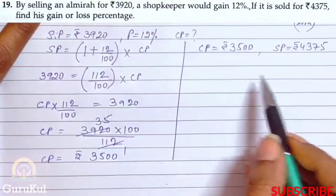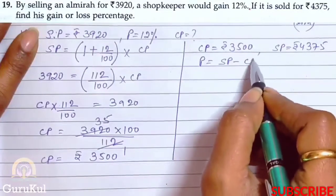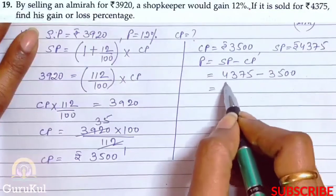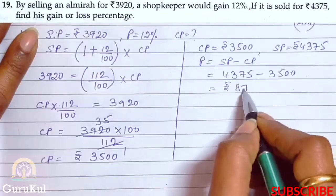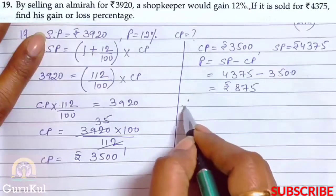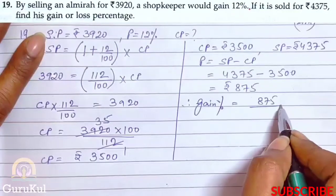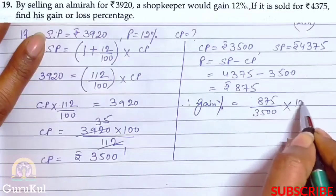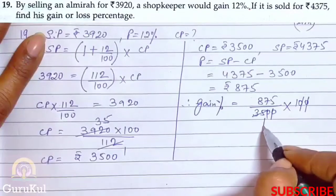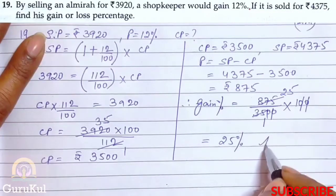We can easily say it is a profit. Profit = SP − CP = 4375 − 3500 = rupees 875. The question asks to find gain or loss percent. Therefore, gain percent = (gain / CP) × 100 = (875 / 3500) × 100 = 25%. This is the answer.